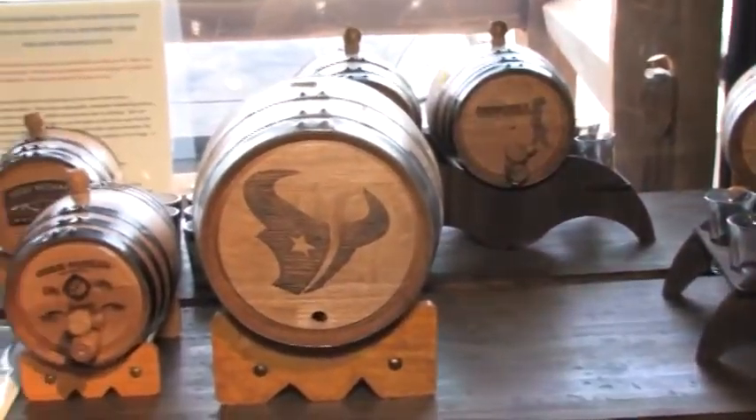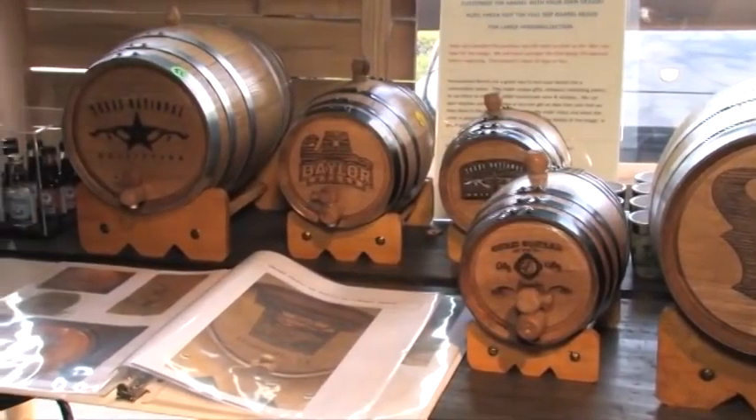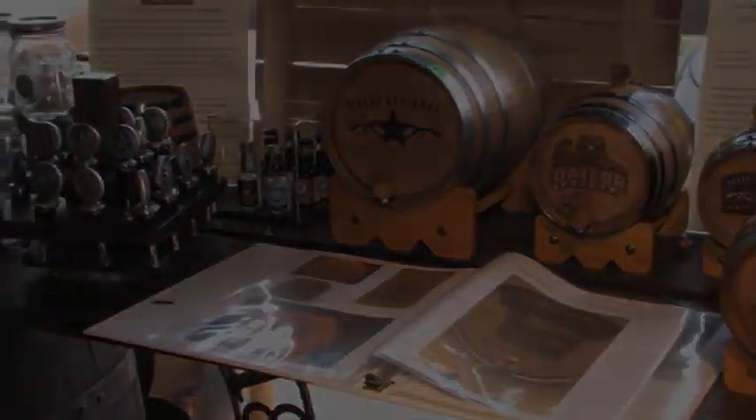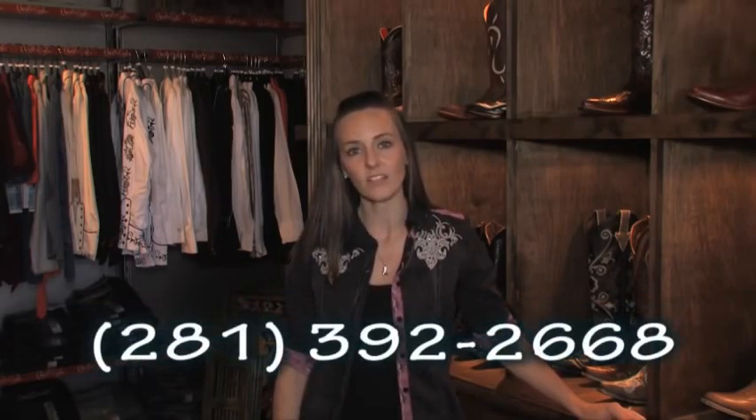Our barrels can be customized with your name, company logo, or any other engravings that you choose. Visit us online at www.t-n-o.com or give us a call at 281-392-2668.